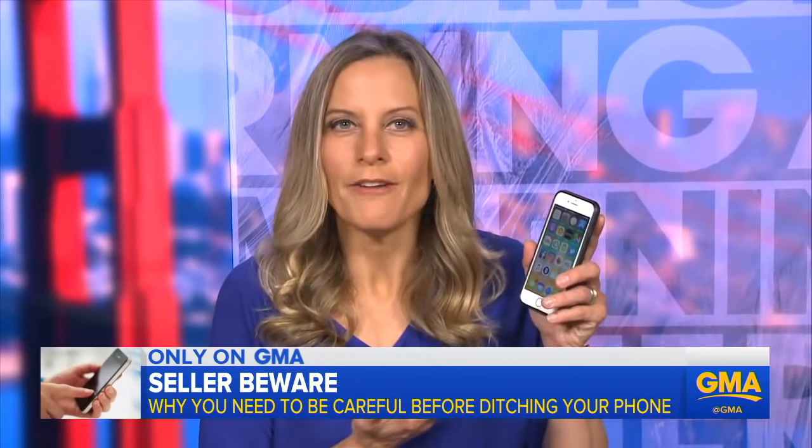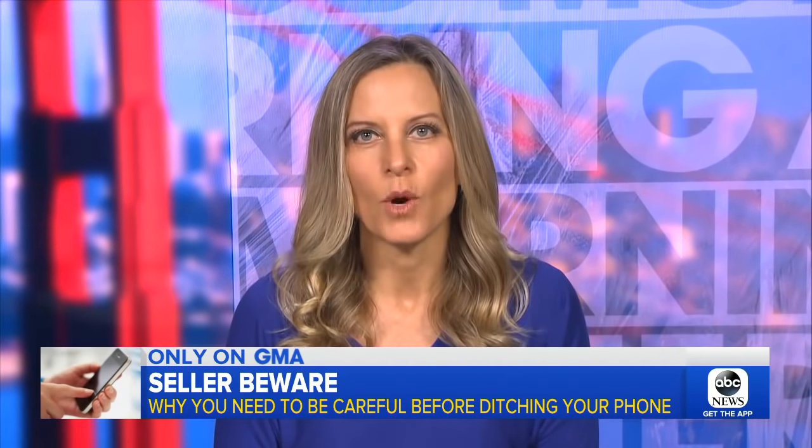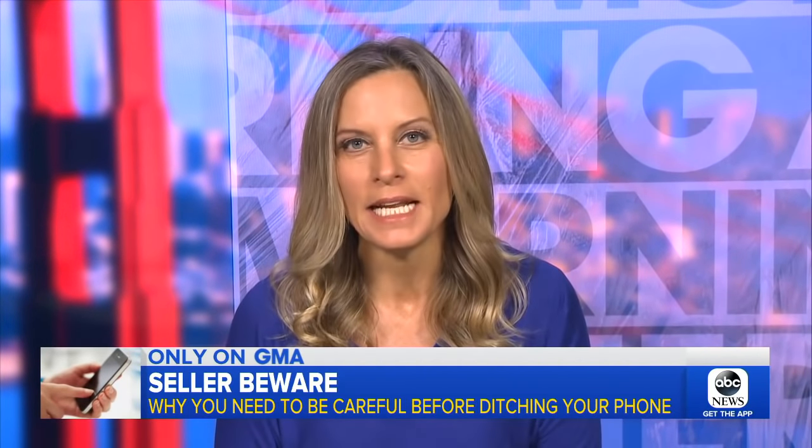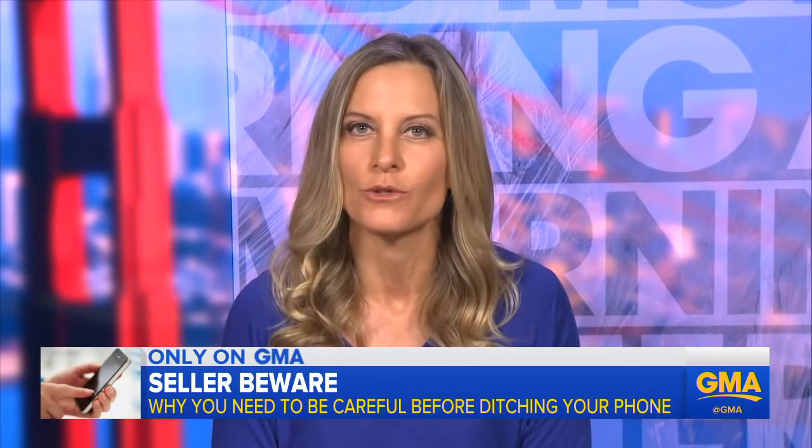You have your whole life on your phone, so when you sell it, it's key to erase all that data. Here's an example of what can go wrong. We know of a case where a teenage girl said she traded in her broken iPhone only to find someone thousands of miles away bought it, accessed her info, and wound up harassing her through social media. And that's just the start of it.